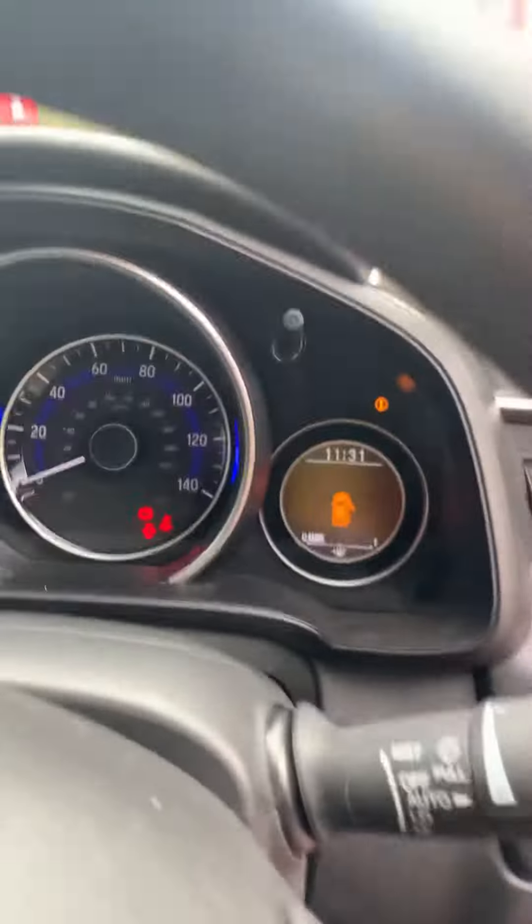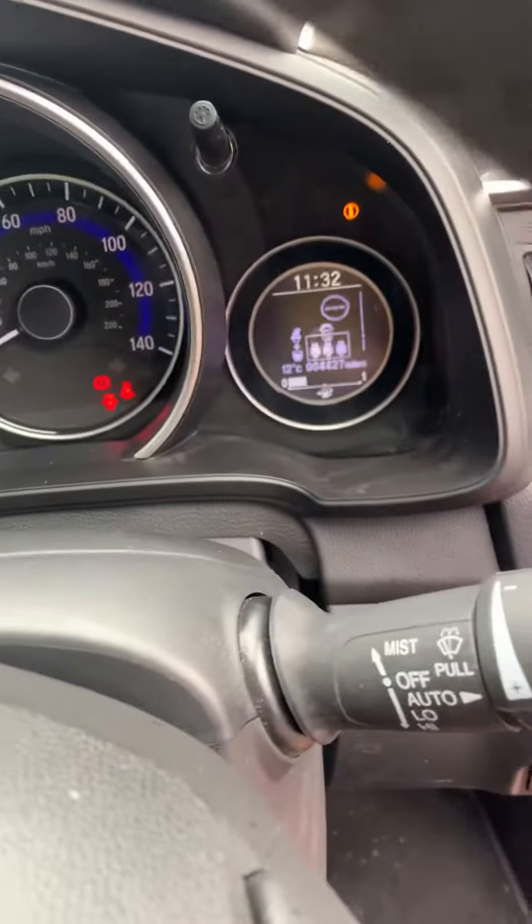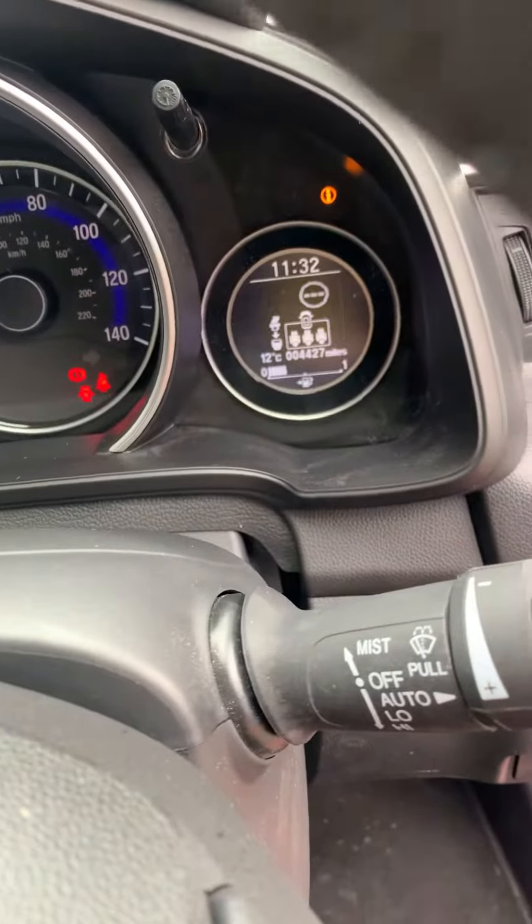Let me just see if I can get a picture of the miles for you — you can see there: four four two seven, so a nice low mileage.